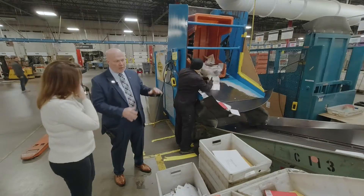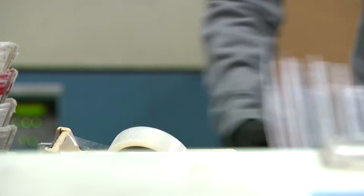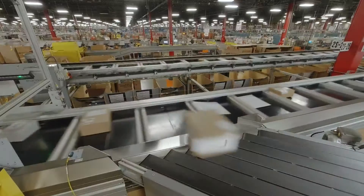What we're doing is breaking it down — letters, parcels, plastic, et cetera — at a 90-acre mail processing plant a few miles away in St. Paul. So, this building will run all night long? 24 hours a day, 7 days a week.